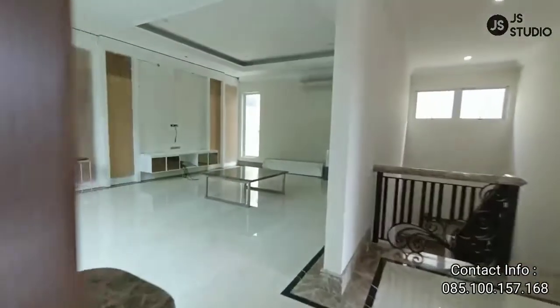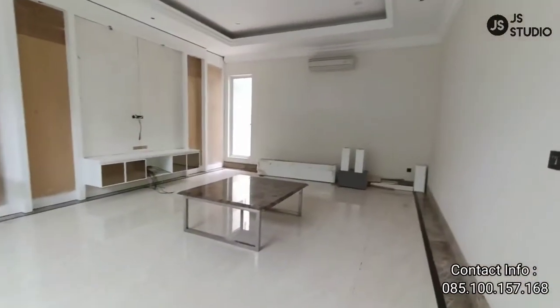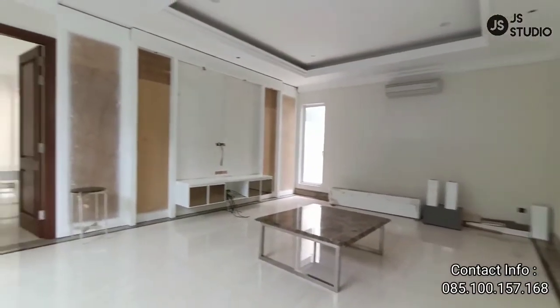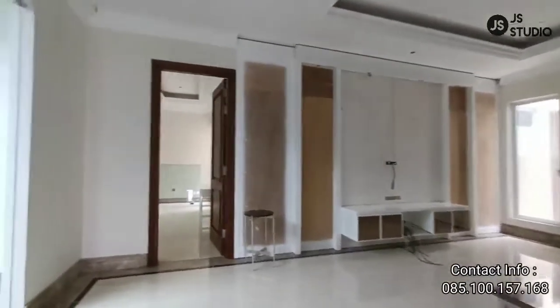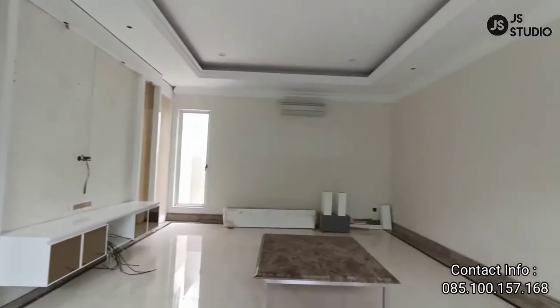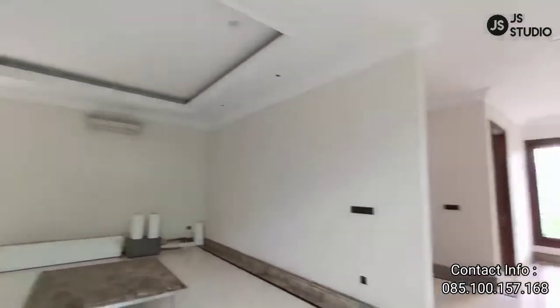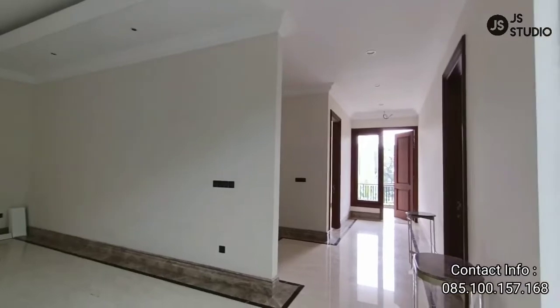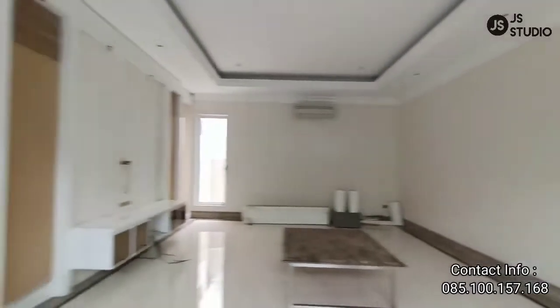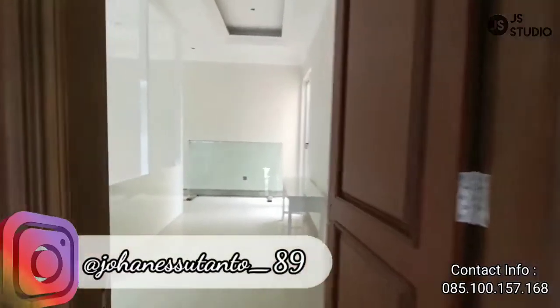Ini ruang keluarga yang ada di lantai dua. Ruang keluarga ini ruang keluarga yang private, sudah dilengkapi dengan AC. Ini ketika pintunya sudah dibuka, udaranya masuknya sangat dingin.